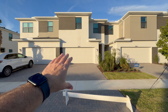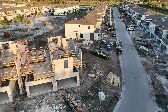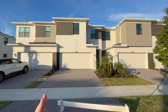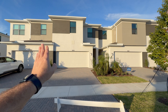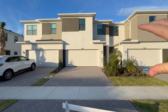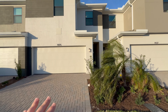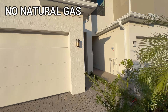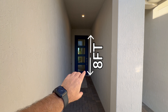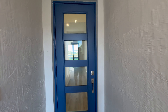All the townhomes here have a two-car garage. In between each townhome is CBS block construction, which is going to offer more privacy, be quieter, and more insulated than a lot of townhomes out there that have wood frame construction on the second floor. The exterior walls are all concrete block construction. All the windows and exterior doors with glass are going to be hurricane impact resistant. Everything here is going to be electric — there is no gas available with the townhomes. The exterior front door is eight foot high and hurricane impact rated.